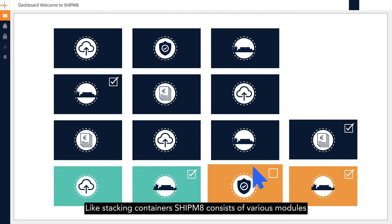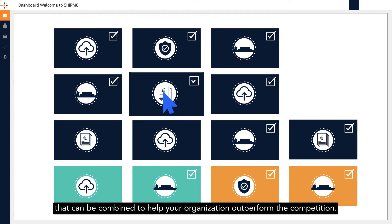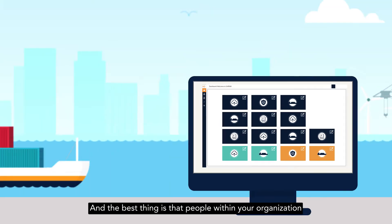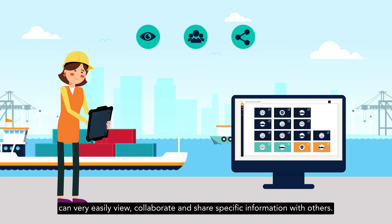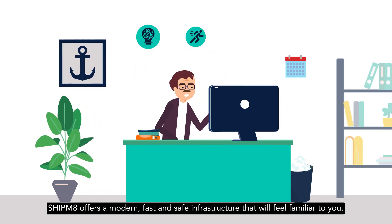Like stacking containers, Shipmate consists of various modules that can be combined to help your organization outperform the competition. And the best thing is that people within your organization can very easily view, collaborate, and share specific information with others. Shipmate offers a modern, fast, and safe infrastructure that'll feel familiar to you.